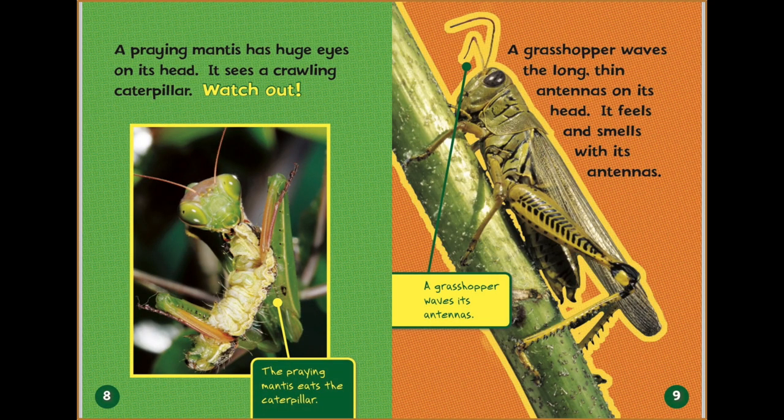A praying mantis has huge eyes on its head. It sees a crawling caterpillar — watch out! A grasshopper waves the long, thin antennas on its head. It feels and smells with its antennas.